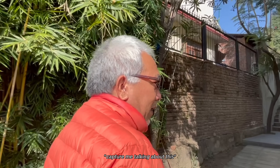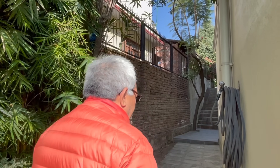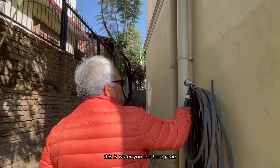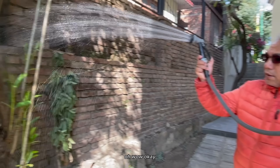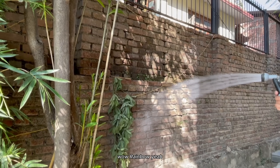I grew these trees from when they were very small - right now they are very big. This is water - we got a hose. Oh wow, a rainbow!